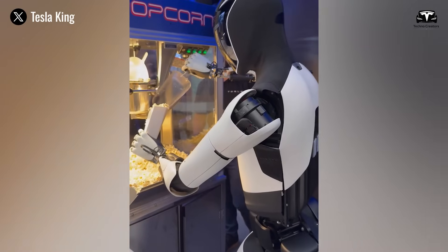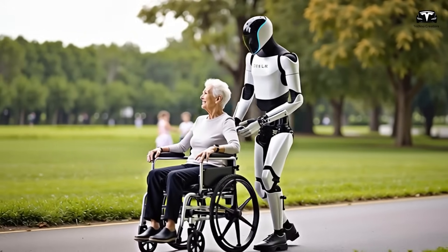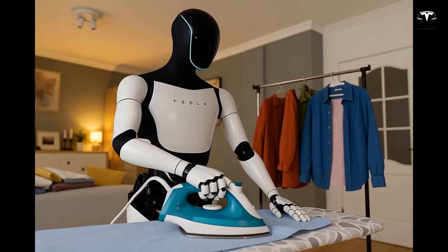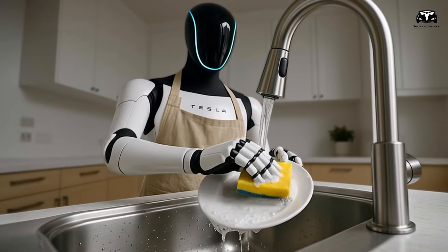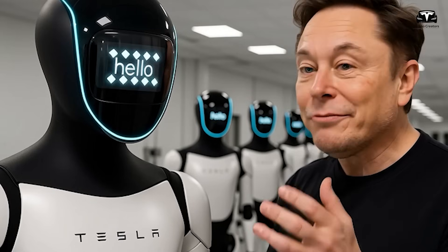Beyond cost, habit learning optimizes everyday routines. Curtains open one-third at sunrise to prevent glare. Coffee starts brewing when you enter the kitchen, and the water heater reaches your preferred temperature just in time for your shower. These small, precise interventions reduce morning tasks by half while retaining manual override through voice, gesture, or mobile application.